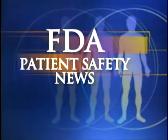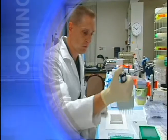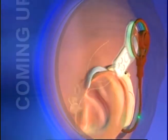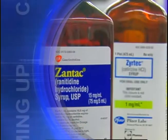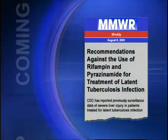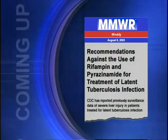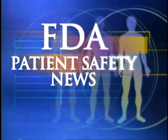This is FDA Patient Safety News. In this edition: a new test to help predict the risk of coronary heart disease, more information on cochlear implants and bacterial meningitis, mix-ups with drugs that begin with the letter Z, and new recommendations on treating latent TB. These stories and more on this edition of FDA Patient Safety News.